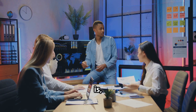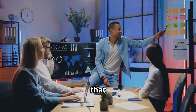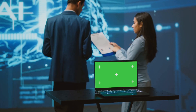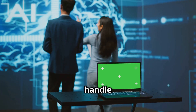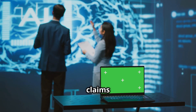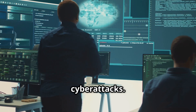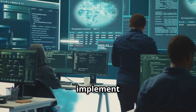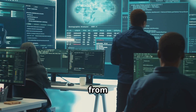As powerful as AI is, integrating it into insurance isn't easy. There are several major challenges that insurers must overcome. AI systems handle sensitive customer data, including personal information, claims history, and financial records, making them prime targets for cyberattacks. Insurers must implement robust cybersecurity measures to protect this data from breaches.